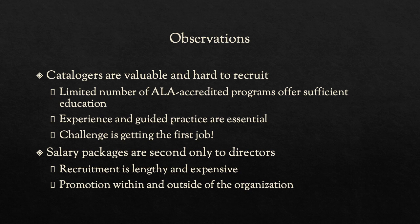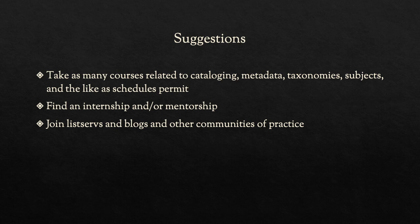The hardest thing you'll do is get that first job. We get paid well because we're hard to replace. As a group, we are retiring and we want you to join us and become the next generation of catalogers and metadata specialists. There is potential for promotion. Join listservs and blogs, take a look at what is out there and see how you fit. All of the courses matter and all of the courses will help you. You'll have a great career and we'll be glad to welcome you.